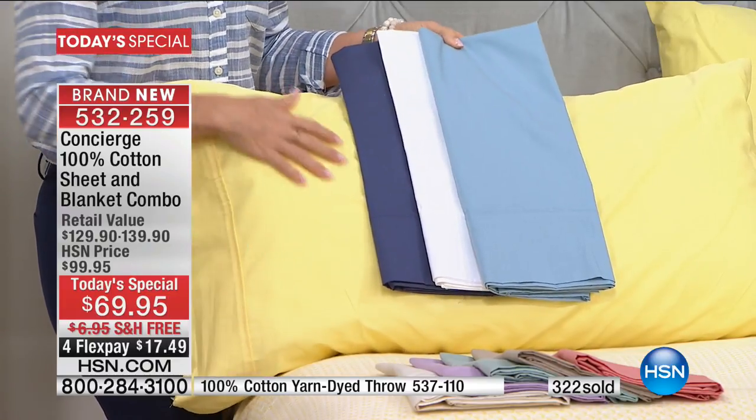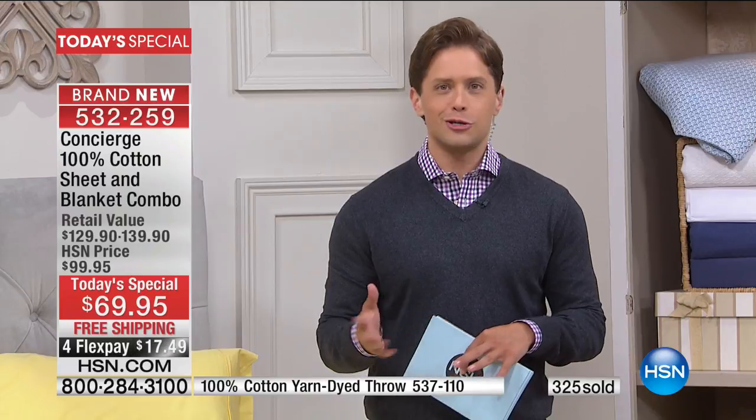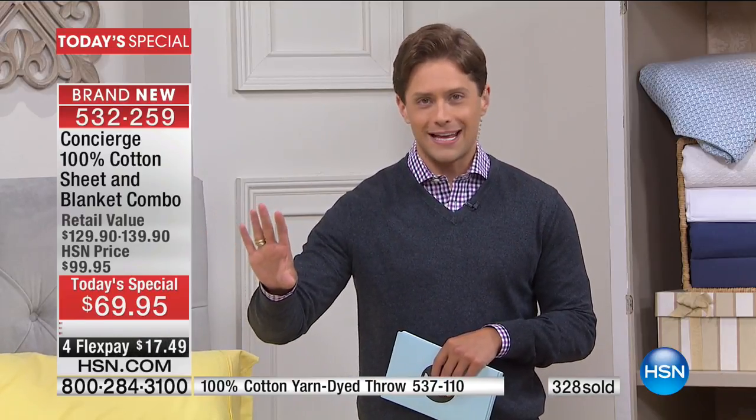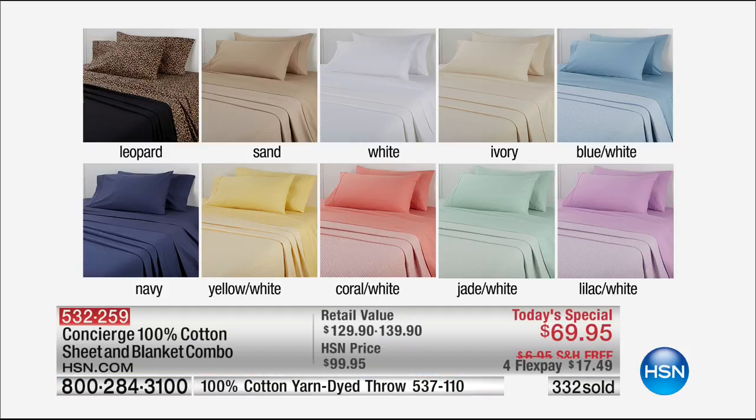If you count on only Concierge Collection for your bedding, you've never been able to upgrade like you're seeing tonight. All you have to do is order your bed size and choose your color. I think this is going to be a steal deal, flash sale, blowout special day here at HSN.